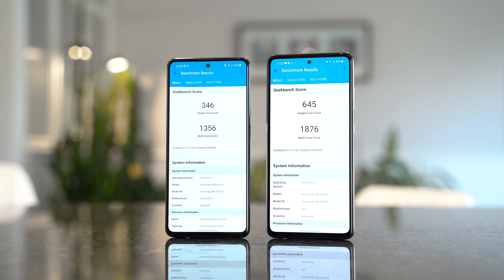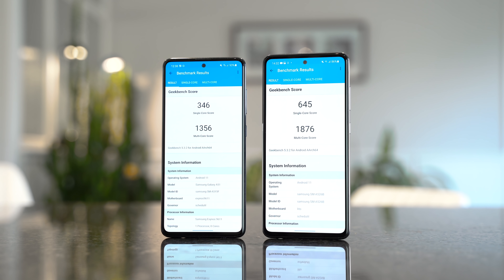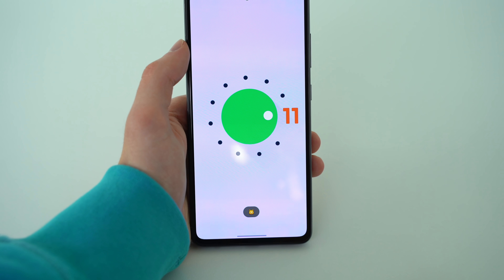Benchmarks were up next, so I loaded up Geekbench 5, which is the test I do on all my full phone comparison videos. The results from the A52 showed much better single-core performance. Multi-core scores show that the A51's SoC shouldn't be drastically behind in everyday tasks and heavily threaded games. Both phones are running Android 11 and One UI version 3.1.